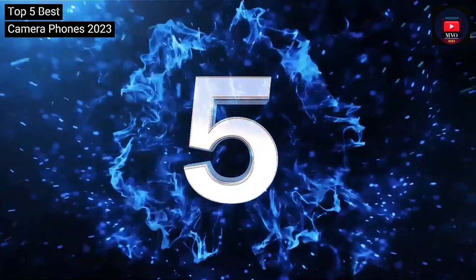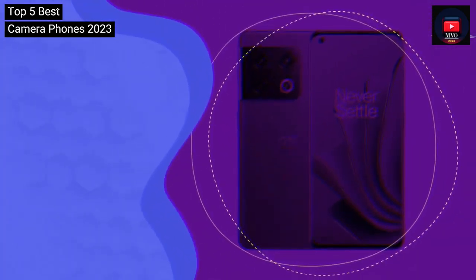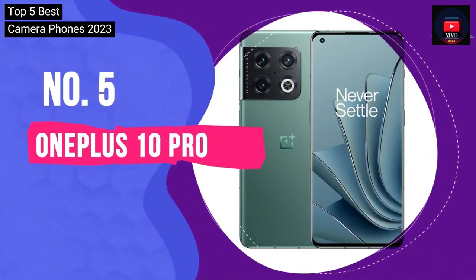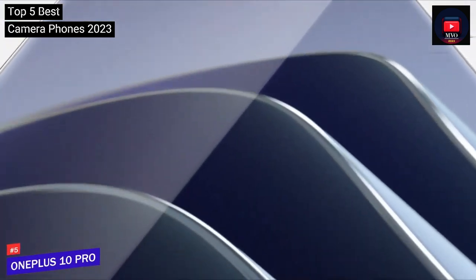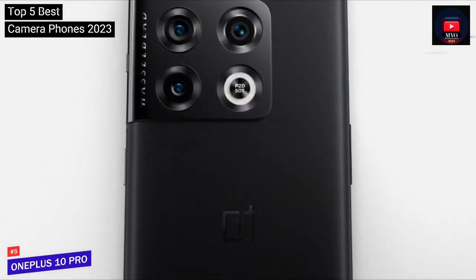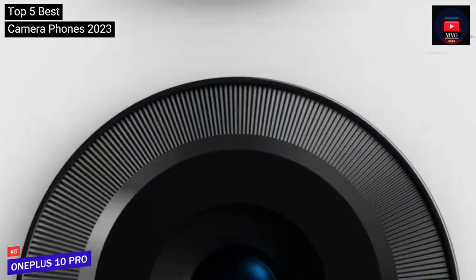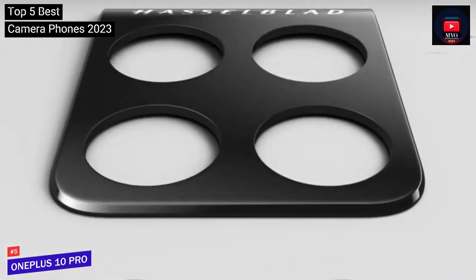Number 5: OnePlus 10 Pro. OnePlus's high-end phone offers an impressive trio of rear cameras, with the company's partnership with pro camera manufacturer Hasselblad greatly coming through. We found the main, ultra-wide, and telephoto cameras offer a lovely shallow depth in a lot of shots, although some might feel the AI optimizations leave the pictures a little oversaturated.